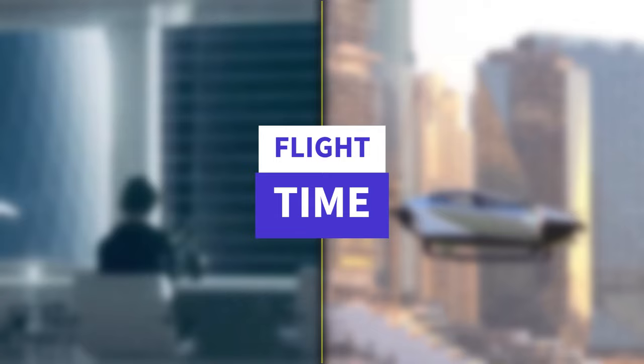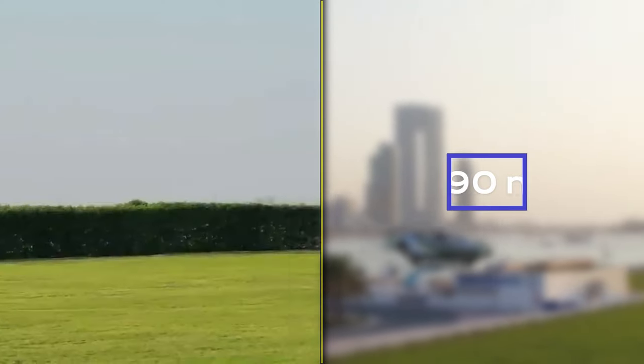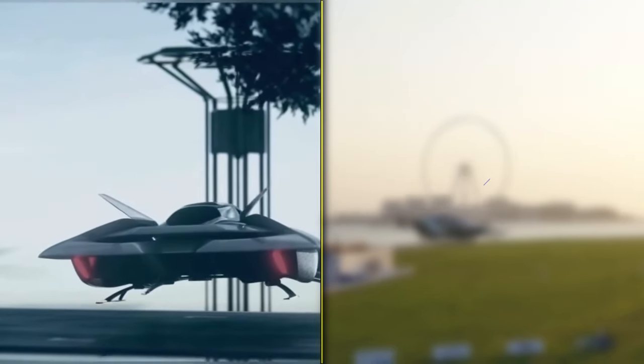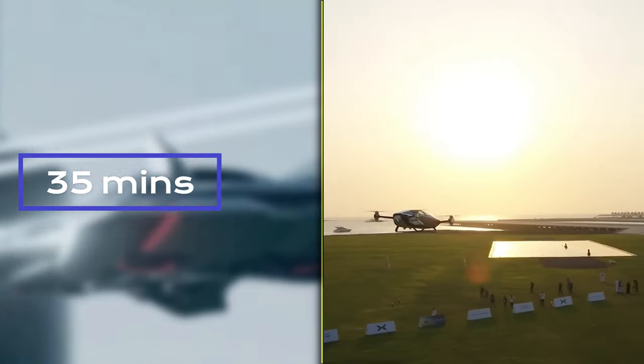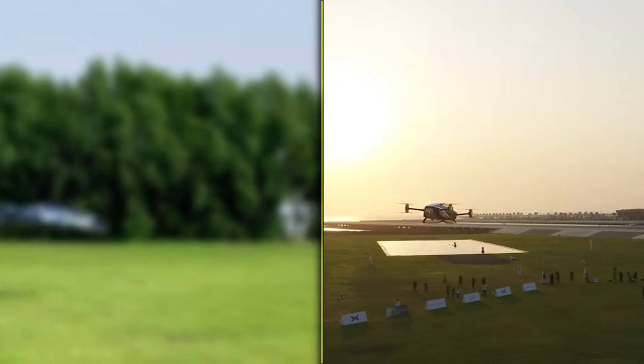In terms of flight time, the Bellwether Voler estimates between 60 to 90 minutes, offering versatility for various missions. On the other hand, the X-Ping X2 provides approximately 35 minutes of flight time, ideal for shorter distance travel.